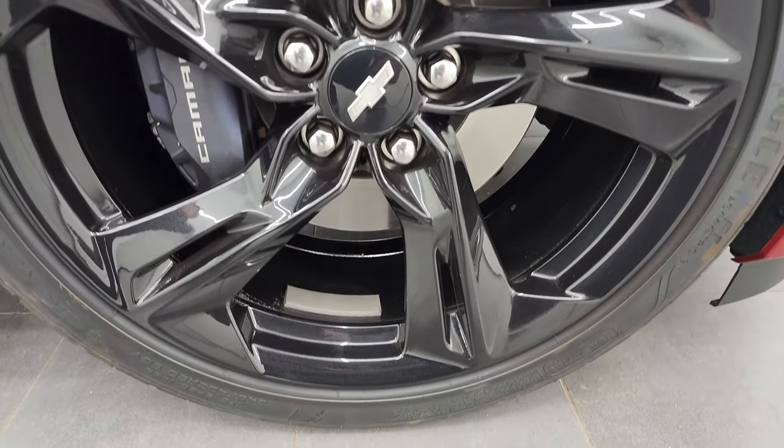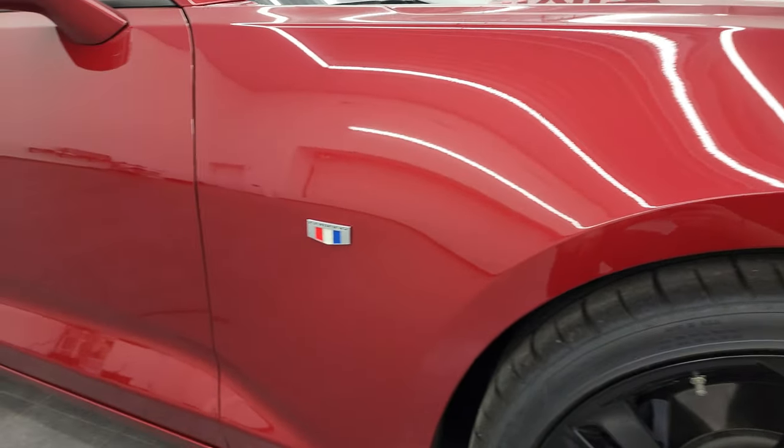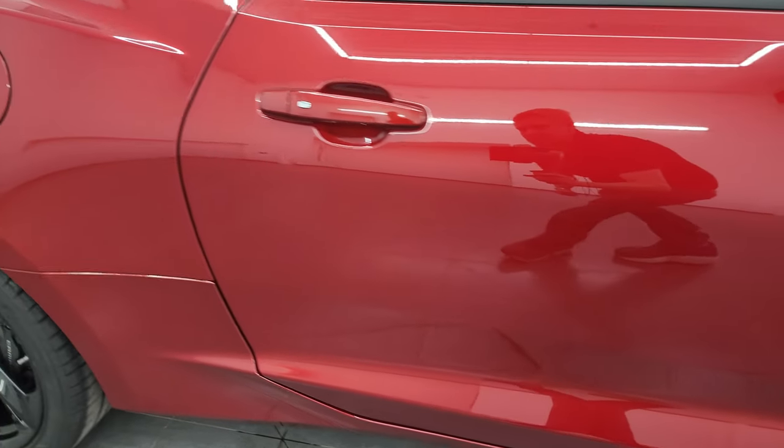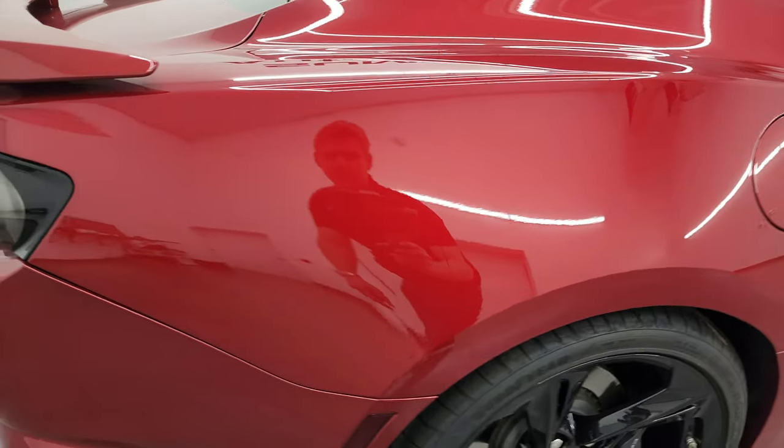The passenger side wheel has no major scuffs or scrapes on it. And this Garnet red tint coat has just a little bit of metal flake to it. It's a tint coat so it doesn't have the most metal flake, but you can see it's got a little bit of sparkle. The paint is very nice and glossy on this car. As you go down this side of the 2019 Chevrolet Camaro 2SS, take note of how clean that body is and how reflective and mirror-like that paint is.